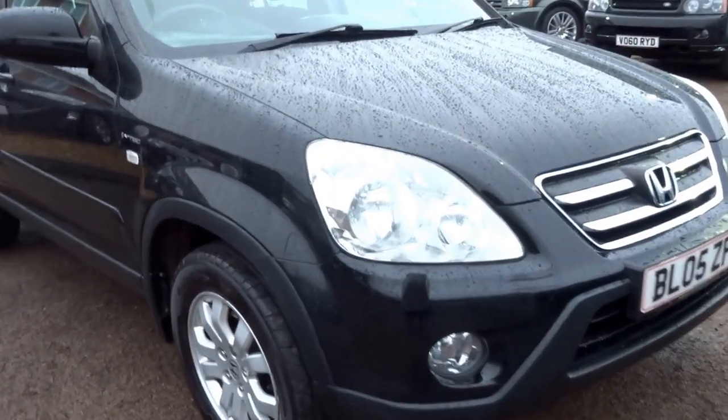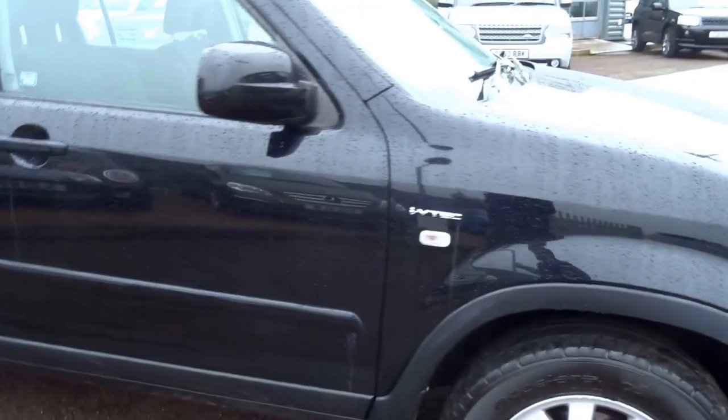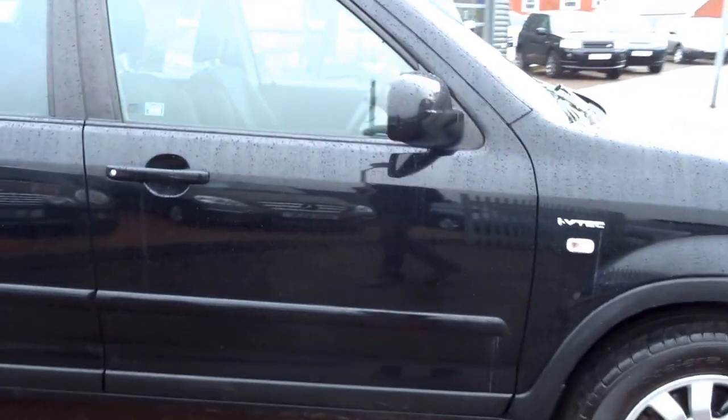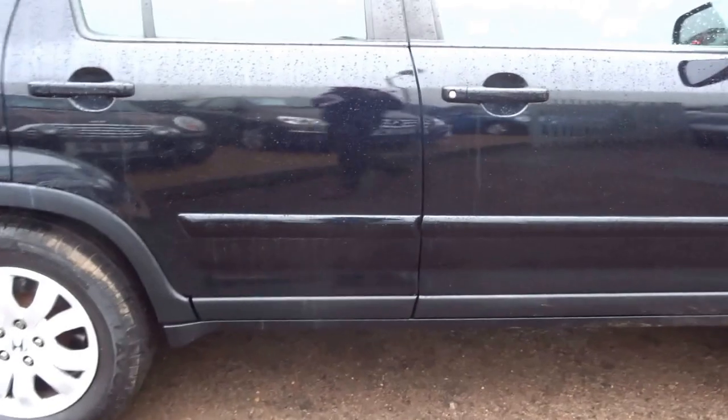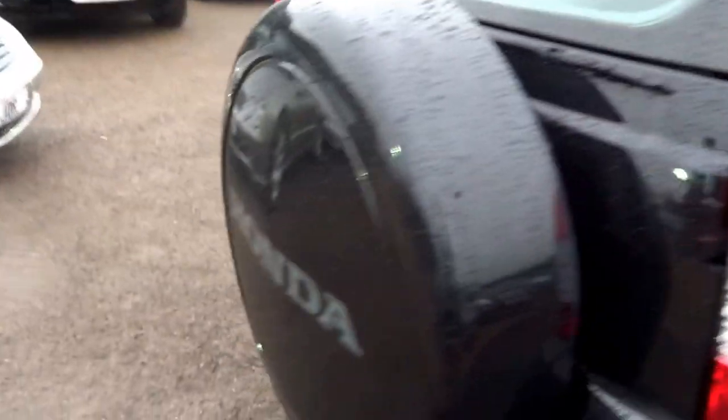Here we have a 2005 Honda CR-V. This car is a 2 litre petrol VTEC with variable valve timing, alloy wheels, full size spare on the back with a tow bar.